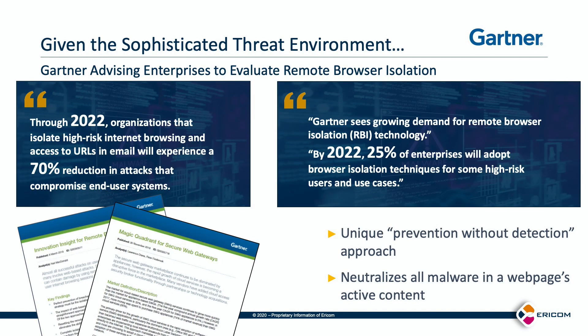The benefits of using remote browser isolation are clear-cut. End-user devices are kept isolated from targeted attacks carried in web content. Recently, Gartner recommended remote browser isolation, saying it significantly reduces the risk of end-user systems being compromised by as much as 70% in fact.